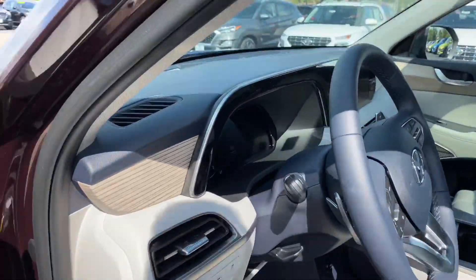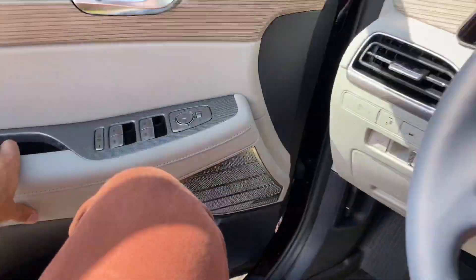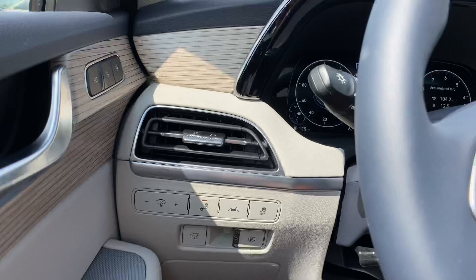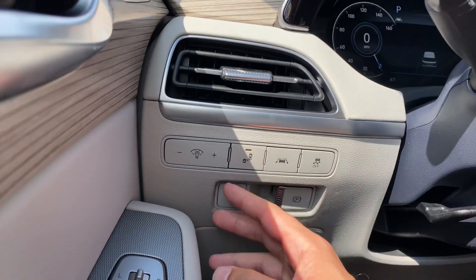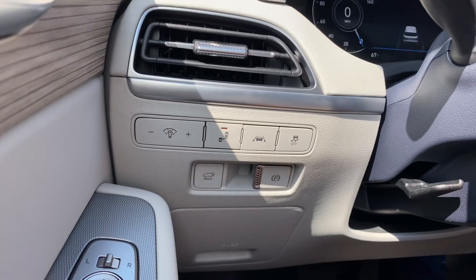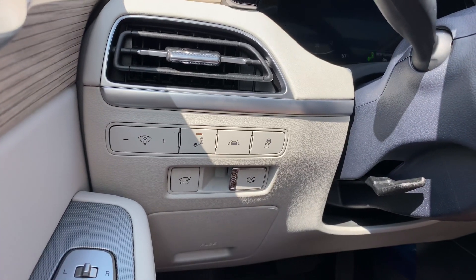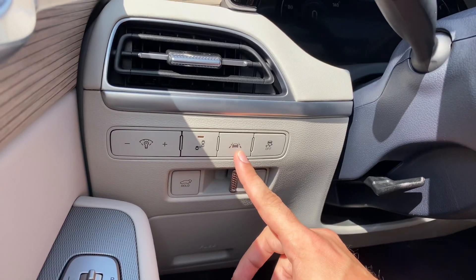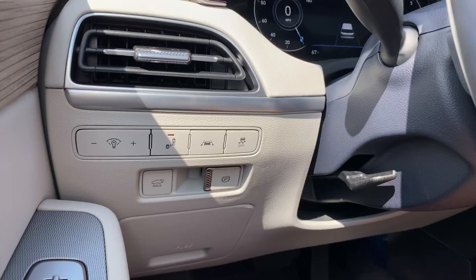Let's go ahead and hop in. We've got some nice storage in the doors. Inside the vehicle, to the left, we're going to have dash illumination controls, blind spot monitoring options you can turn on and off, as well as your lane keep assistance, traction control, power liftgate, and your electric parking brake.